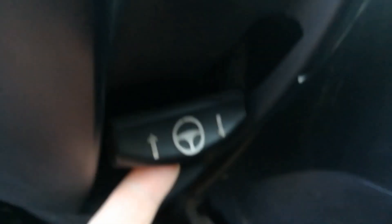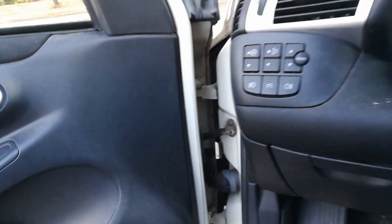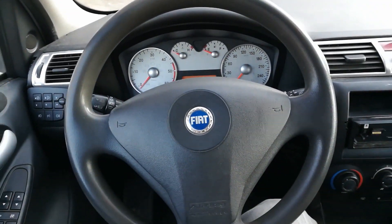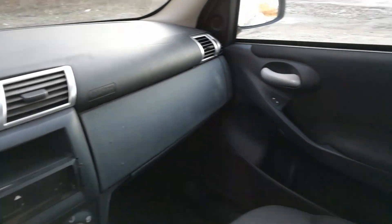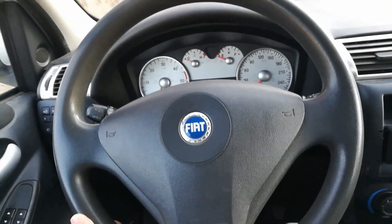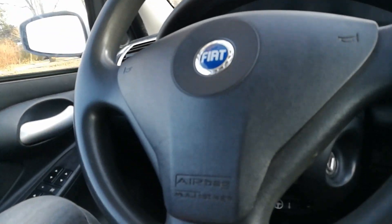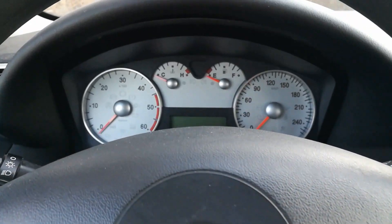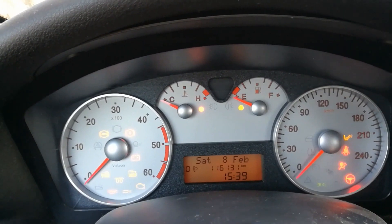You can adjust the steering wheel height. It's nicely labeled. Nicely designed interior. I like the steering wheel.